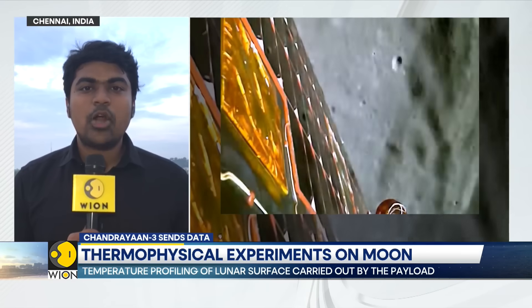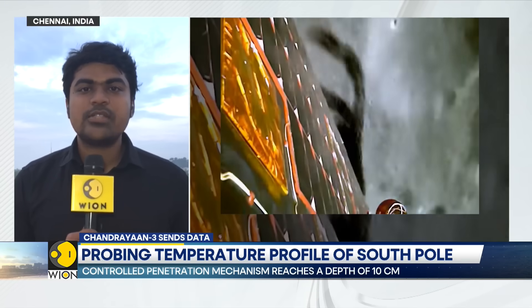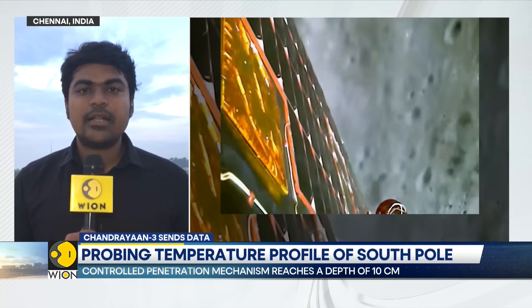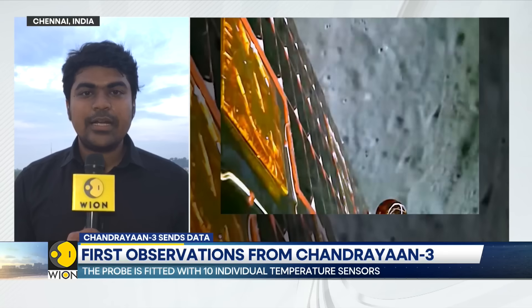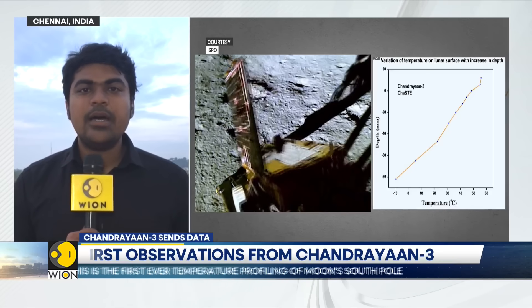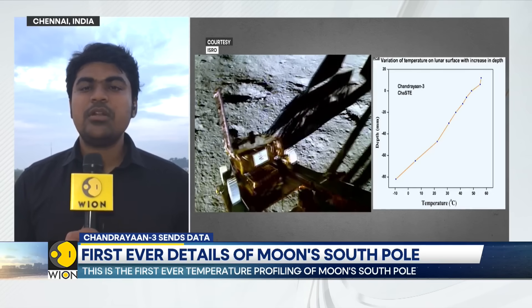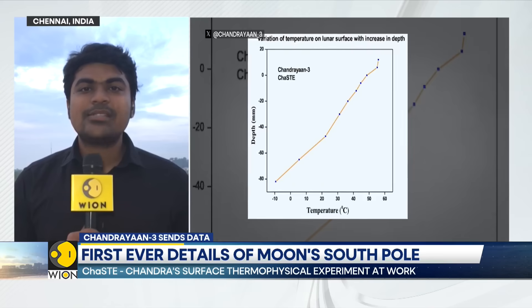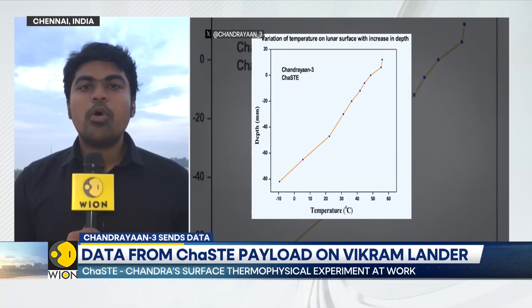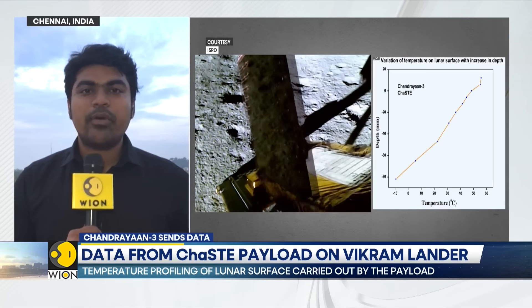More science is expected to emerge as Chandrayaan 3 operates more of its payloads and gathers more data. Gathering data is a gradual process — first, initial findings are released, then the principal investigator of each respective project analyses the data and comes up with their findings, and then the data is shared with Indian and global academia in a joint effort. Only preliminary findings are expected within the 14 days of the mission, but in the coming weeks, months, and even years, more insights and valuable science are expected to emerge from the data that Chandrayaan 3 provides.